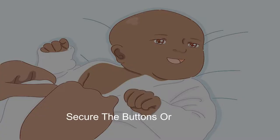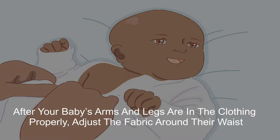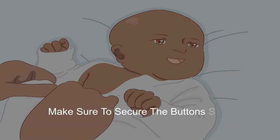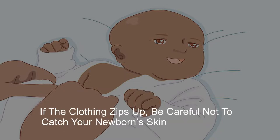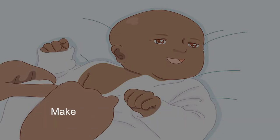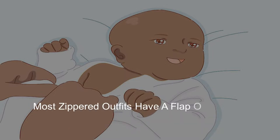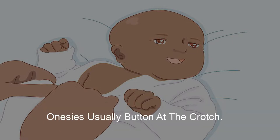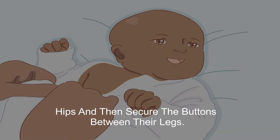6. Secure the buttons or zipper. After your baby's arms and legs are in the clothing properly, adjust the fabric around their waist and neck as needed and secure the buttons or zipper. Make sure buttons are lined up properly. If the clothing zips up, be careful not to catch your newborn's skin in the zipper and make sure the zipper pull faces down and away from their face. Most zippered outfits have a flap of fabric that goes over the zipper to protect your newborn's face. Onesies usually button at the crotch — pull the fabric down around their waist and hips and then secure the buttons between their legs.